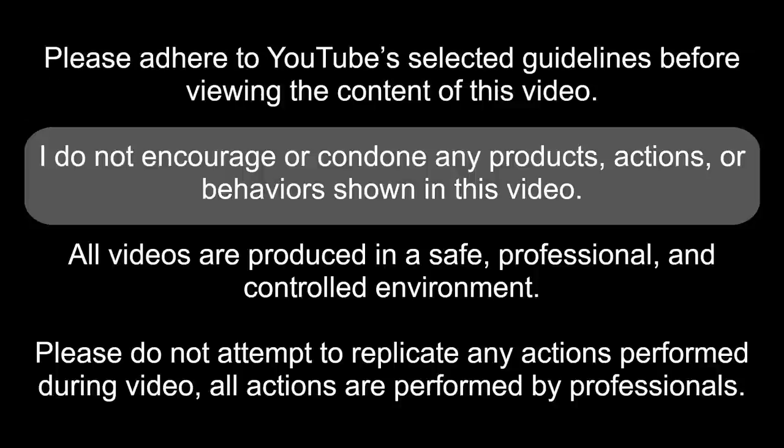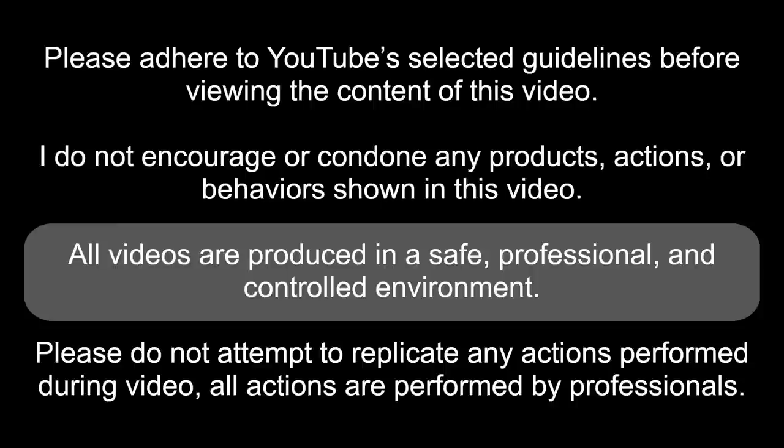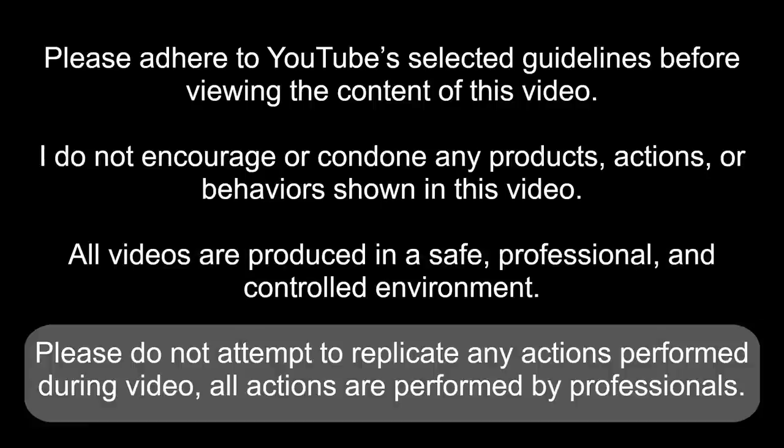Please adhere to YouTube guidelines before reviewing the content of this video. I do not encourage or condone any products, actions, or behaviors shown in this video. All videos are produced in a safe, professional, and controlled environment. Please do not attempt to replicate any actions performed during the video. All actions are performed by professionals.